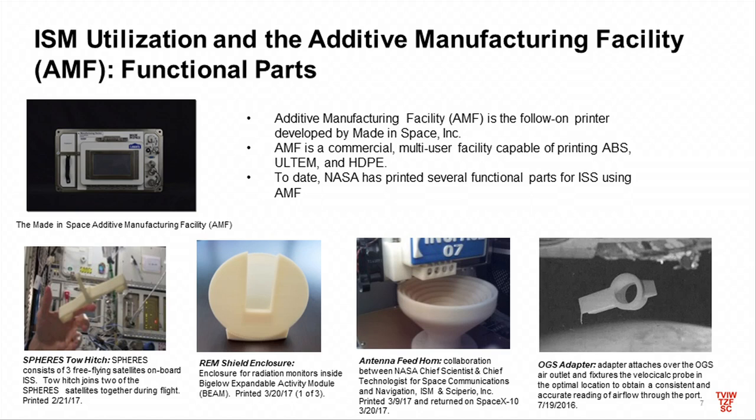Since that first technology demonstration, we moved on to the second-generation printer through a small business innovative research opportunity. It's called the Additive Manufacturing Facility, also built by Made in Space. This is a commercial facility — NASA is one of several users — but it's really just an upgrade of the previous printer. You can print with three plastic materials, including Ultem, which is a higher-temperature, higher-strength thermoplastic. This is designed to be the utilization printer: if your program wants to test how you would navigate this process flow for an exploration scenario, this is the printer you would use.